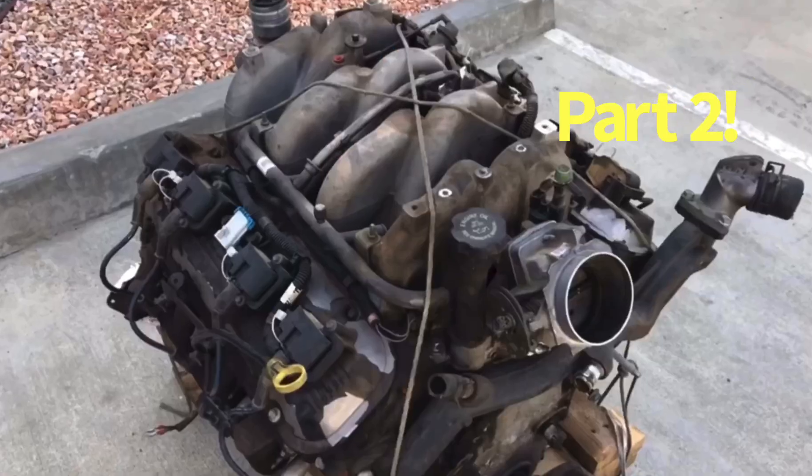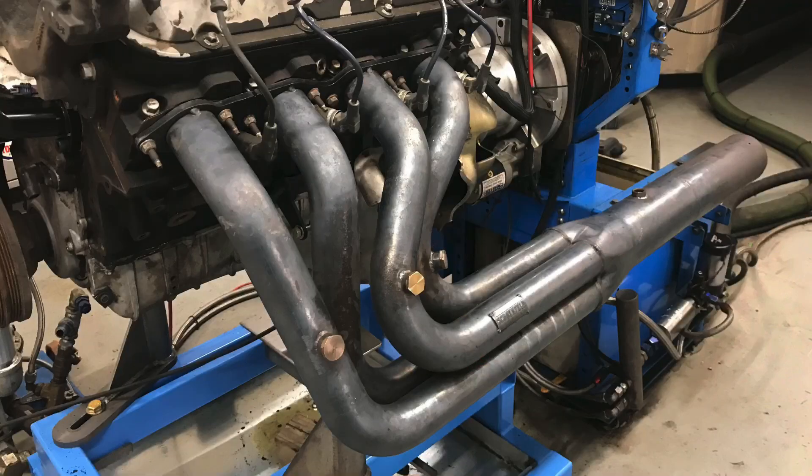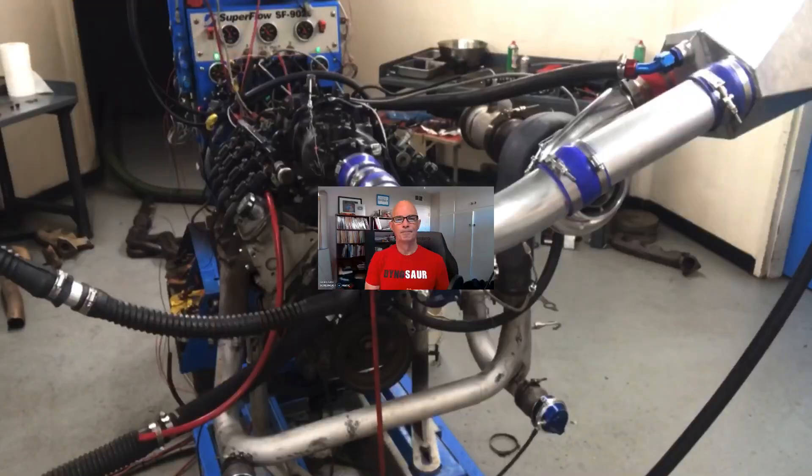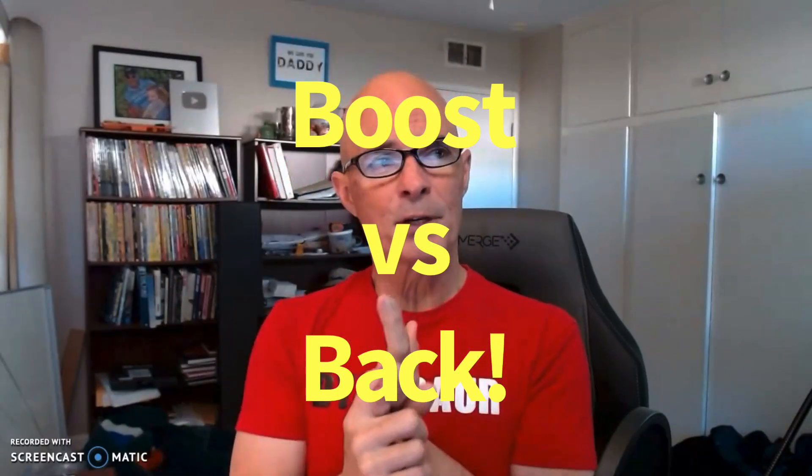Hey guys, welcome to the channel. I'm Richard Holder. This is part two of our Gen 7 8.1 liter big block. We've already run it naturally aspirated. We've already tried a couple of different headers, so the only thing left is to try some boost. In this video, our 8.1 liter big block Chevy, the Gen 7 version, finally gets some boost. We're going to take a look at boost pressure and back pressure, but the test was not without a problem. Let's take a look.